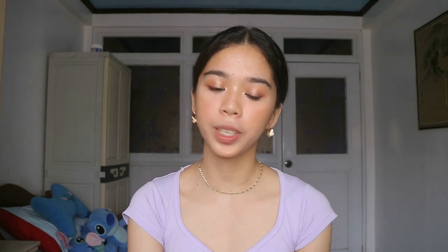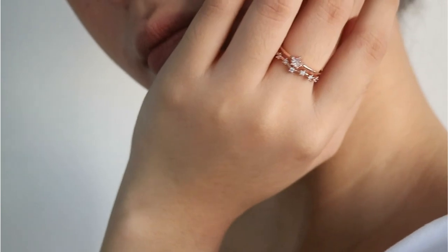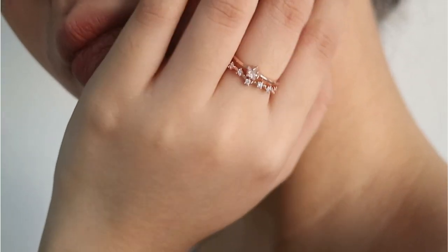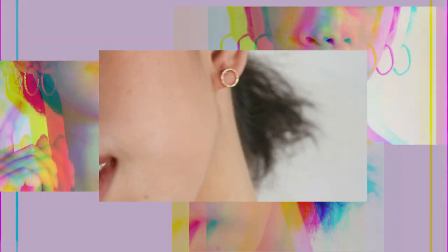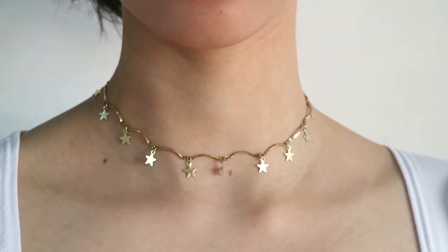Next up is Fashion 520.ph. I got 4 accessories from them. The first one is a simple rose gold ring. I also got a 6-piece set of geometric round earrings for only 101 pesos. Then I got 2 necklaces — the first is a simple chain necklace that I'm wearing right now, and I got it for only 85 pesos. The last one is my favorite: a 5-pointed star necklace.